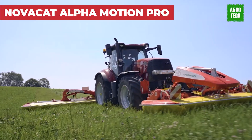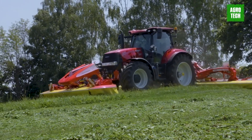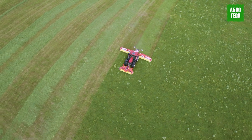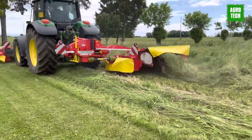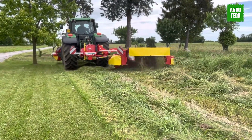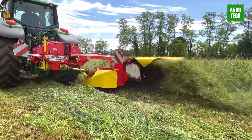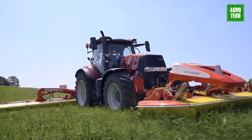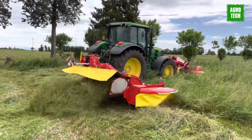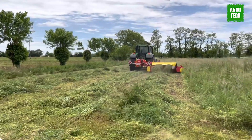NovaCat Alpha Motion Pro. The NovaCat Alpha Motion Pro Front Mower has a modern design and delivers top-notch ground tracking. It simplifies your workday with convenient features like a central greasing point on the headstock for easier servicing. The front guard can be effortlessly folded up and securely locked in place, offering optimal access to the cutter bar. Whether you prefer to mow without a conditioner, with swathe formers, or with a conditioner, this mower provides versatile options to suit your needs.